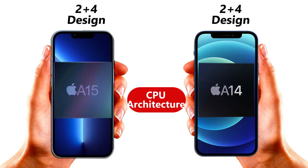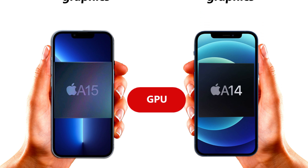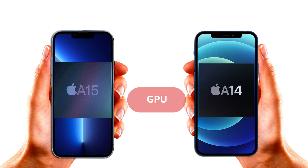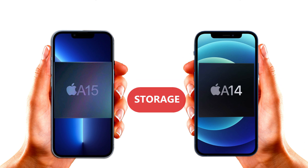When it comes to power and speed, the A15 is better than the A14. In terms of GPU, Apple also claimed that the A15 processor has a 30% faster graphics processing unit than the competition, and the highest graphics performance in any smartphone ever. So in terms of CPU and GPU, the A15 is better than the Apple A14 chipset.